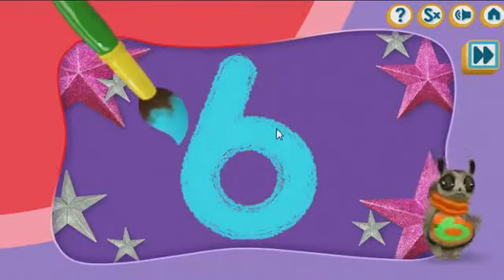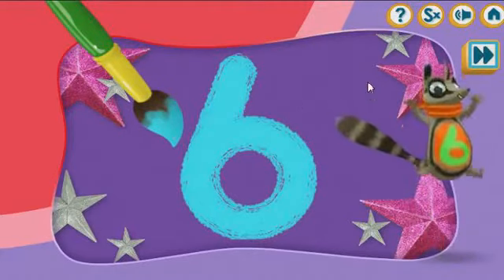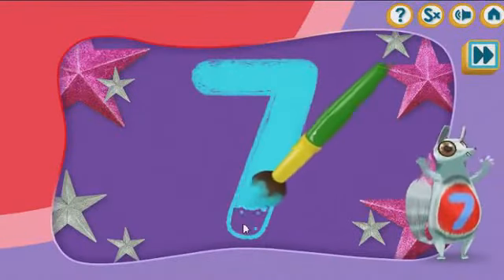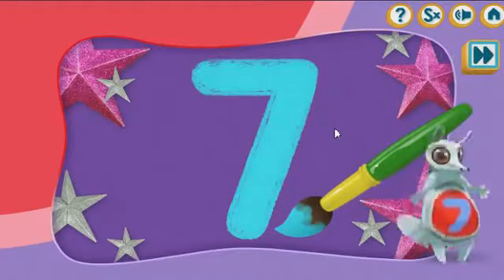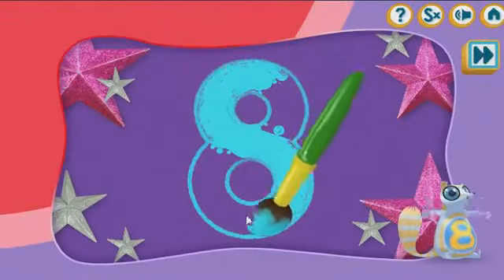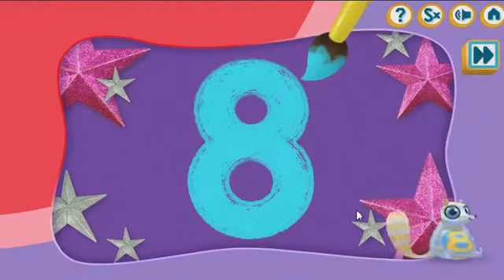Let's paint the number six! Yay! The seven! Well done! Let's paint the number eight! Eight! Wonderful!